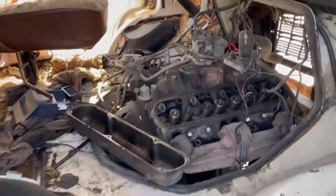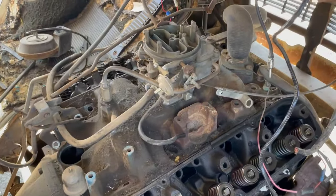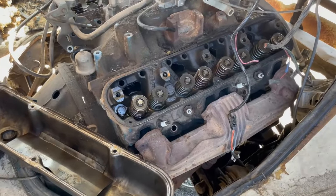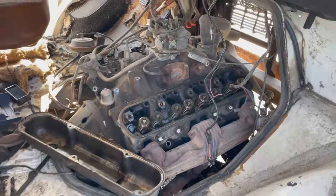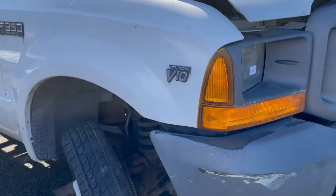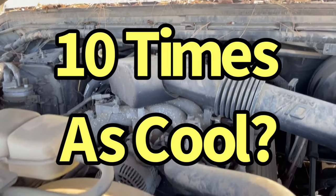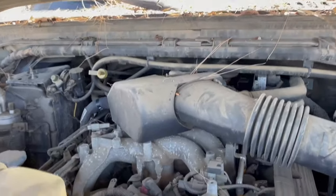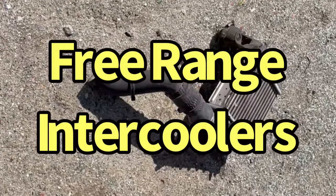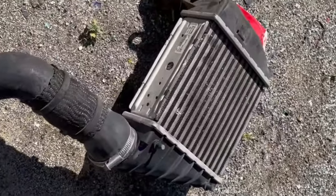Some of my favorite stuff is the vans. Dodge — look at that LA motor. 360 or a 318 probably. There we go. Always like seeing these. V10. Look at that — boost everywhere. The intercooler is just laying around on the ground.